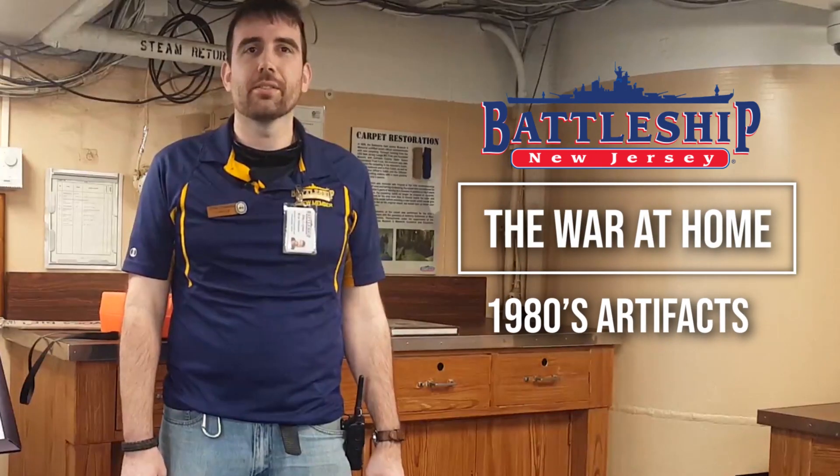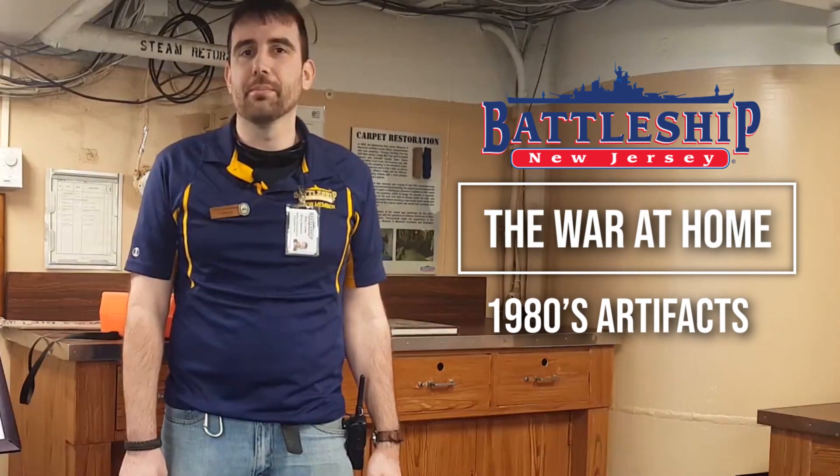Hi, I'm Ryan Szymanski, Director of Curatorial and Educational Affairs for the Battleship New Jersey. Today we're going to look at some of the objects in our collection.